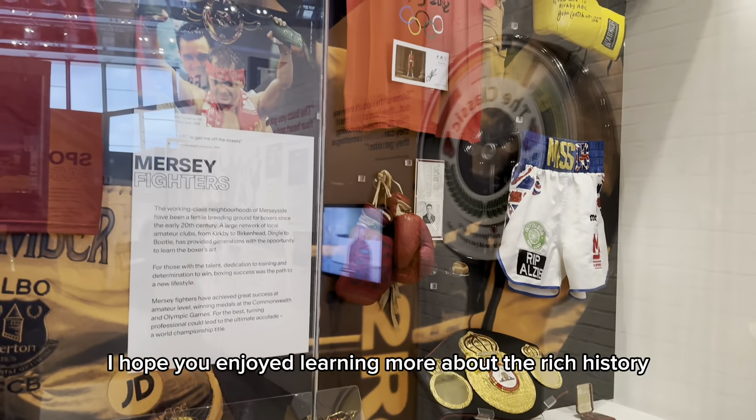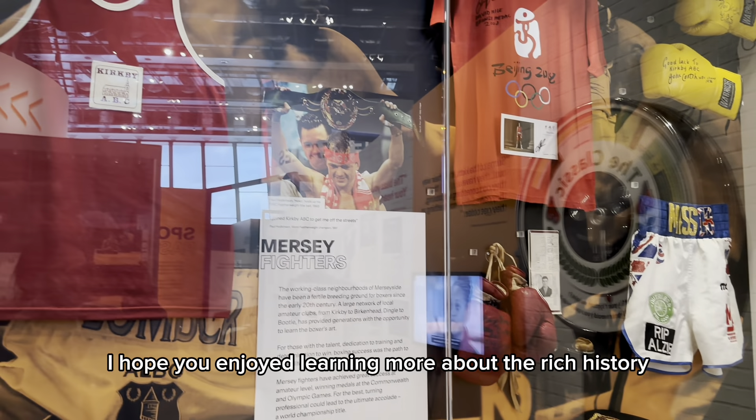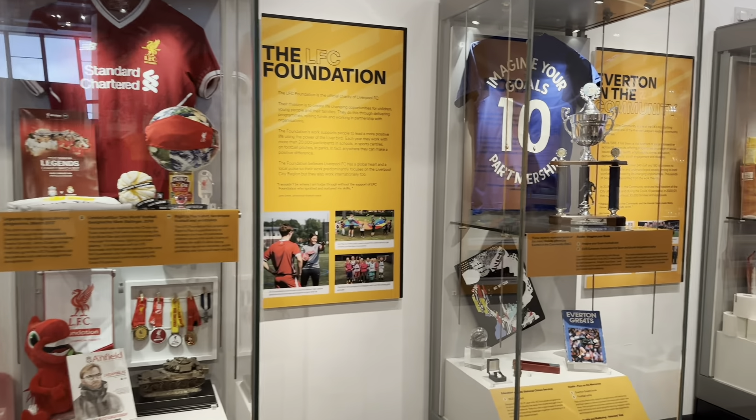I hope you enjoy learning more about the rich history. Thank you for joining me on this tour of the Liverpool Museum.